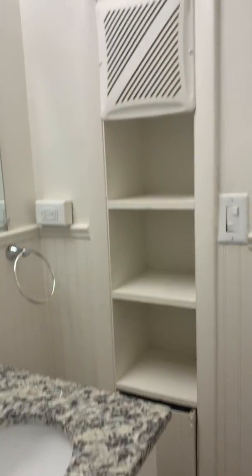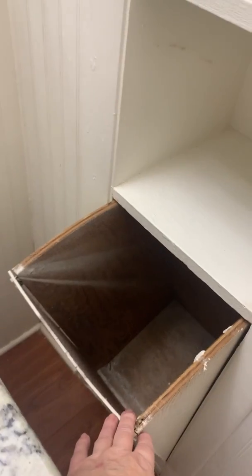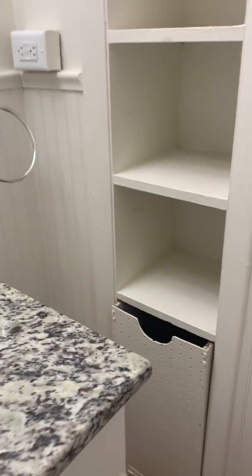To the cute little coin shelf area, exhaust fan, and this wonderful little shelf area here for extra towels or whatever is comfortable for your needs.